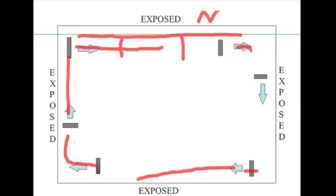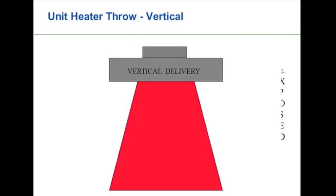That covers the horizontal throw. With a vertical throw heater, the delivery pattern is obviously different. We want to make sure we have a big enough fan to push the hot air down — hot air has a tendency to rise. We want to blanket the walls as best as possible, since our maximum area of heat loss is going to be on those exposed surfaces. We want to make sure we've got discharge control as well.